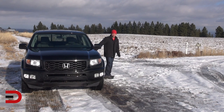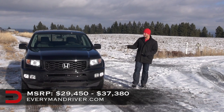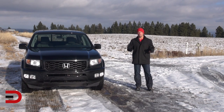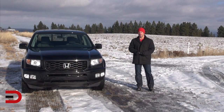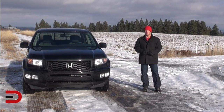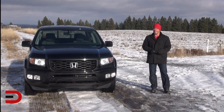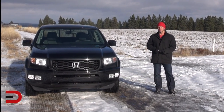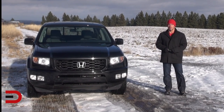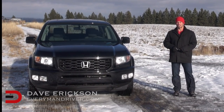The beginning MSRP on the 2014 Ridgeline is $29,500; my tester, the SE, begins at $37,500. There's so much that needs to improve on the Ridgeline to be competitive in the next couple of years, and I'm sure Honda will address that. I'll give you just three: there needs to be more than one engine option, the towing capacity has to be increased to compete with the big boys, and that interior layout and design has to be completely revamped. Other than that, I really liked it. Until next time, I'm Dave Erickson with Everyman Driver — thanks for watching.